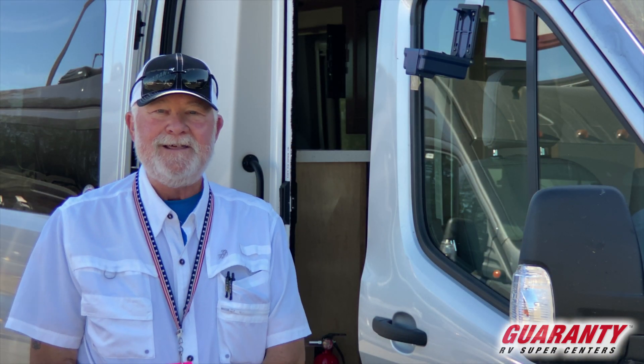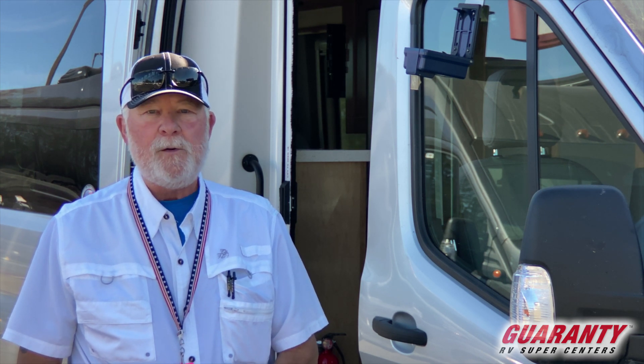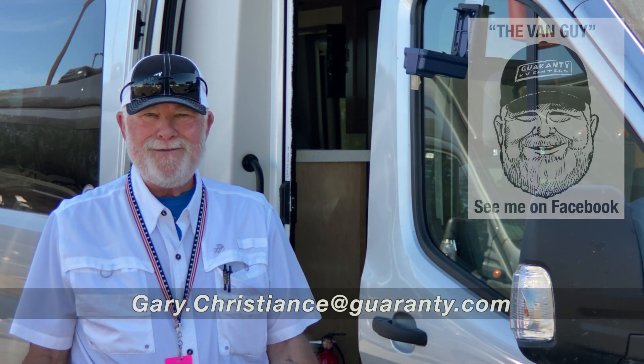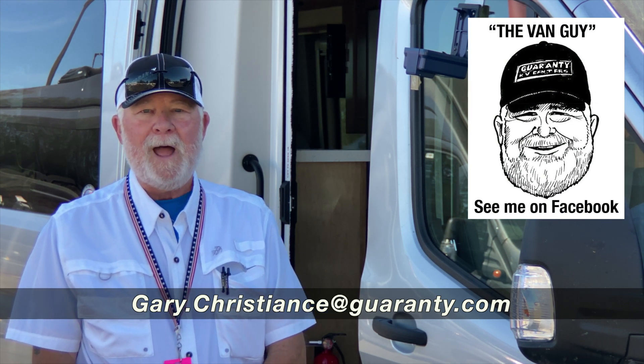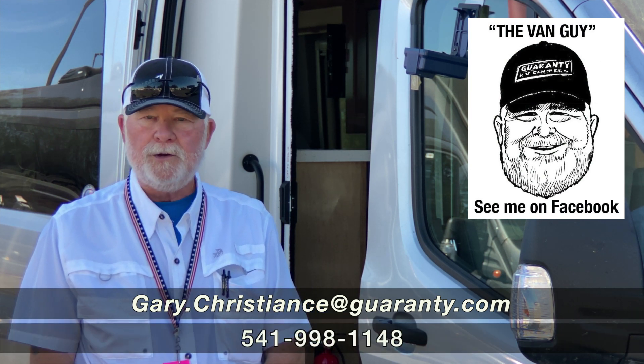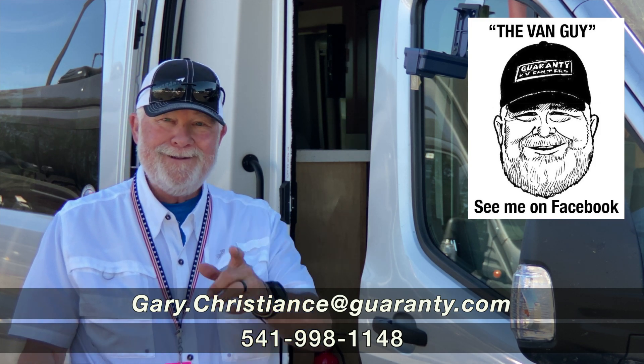Thank you very much for taking time to look at the video presentation of this all-new, all-wheel drive van. If you've got any questions, who would you call? You'd call the van guy. 541-554-9581 — you can call me, you can text me, or look at the screen for my email. Thank you.